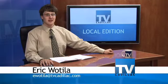Hello and thanks for watching this TV Cadillac Local Edition. I'm Eric Watilla. The Cadillac Area Public Schools Art Department has been working with a number of local businesses to show students' art to the community. One of those businesses displays students' art year-round and recently held an open house to congratulate the artists. TV Cadillac's Erica Long explains.